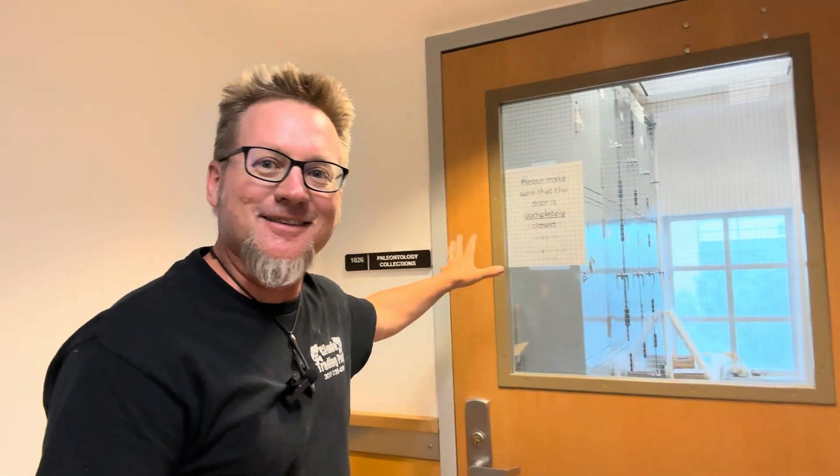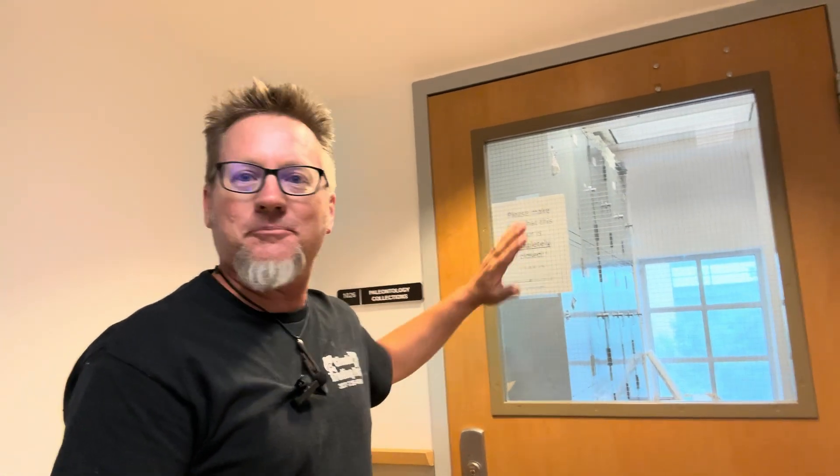It's not often the public gets to see what's in the paleontology collections. Thought it'd be kind of fun to show you guys around. It's all public information anyway — it's just not something that many people get a chance to see. Let's go and see what's behind the door.